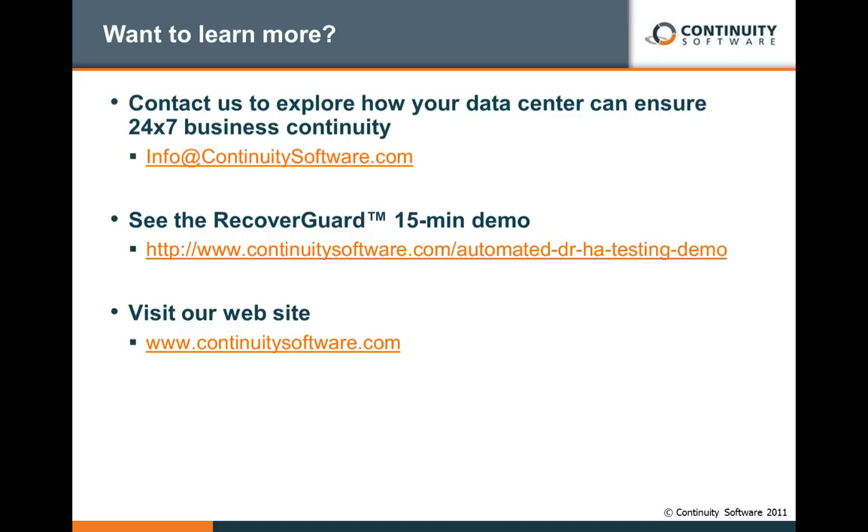The first question: can Continuity Software actually help companies define and build these current processes, or is this just something we've seen? Happily, the answer is yes. We were very active in making sure this particular solution works correctly. Some of the key elements we've shown you are based on our technology, and we are definitely here to help you reach a similar setting or one that will suit your specific needs.